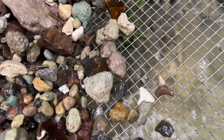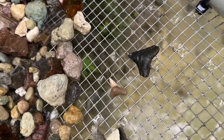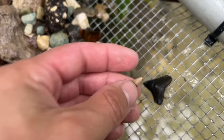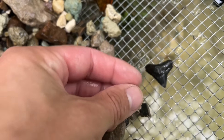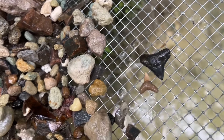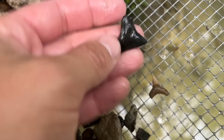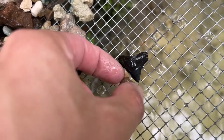Here's a bull shark tooth I just scooped out and it looks different than the other one I found. That's because this one was a lower tooth and this one's an upper tooth. The lower teeth are more for holding — that's why they're kind of pointed like needles — and the upper teeth are more serrated and used for slicing, that's why they look more like knives. So they would have alternated like that in the jaw.